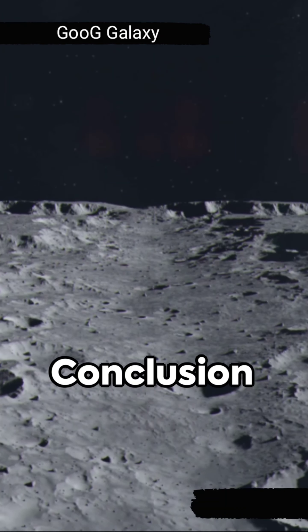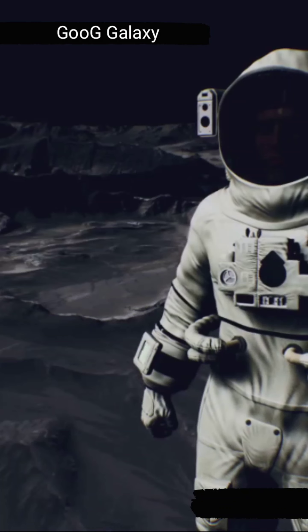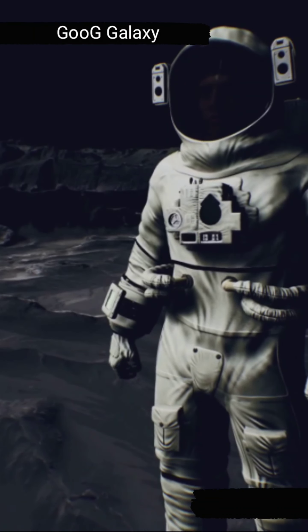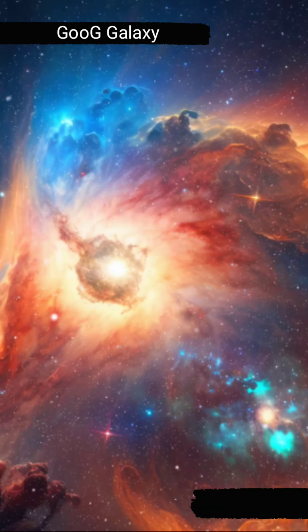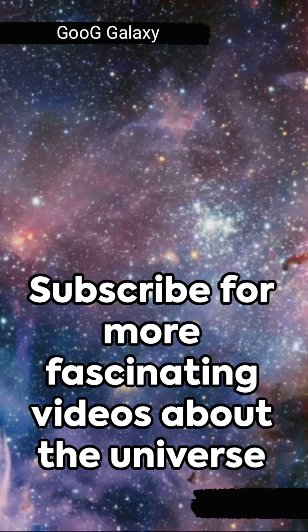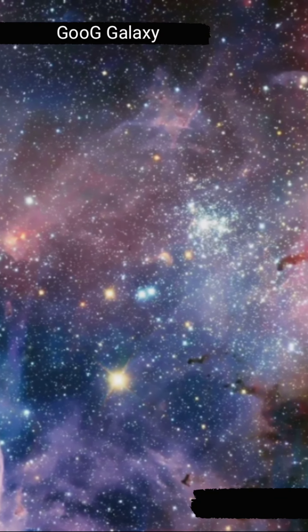So, the next time you gaze up at the night sky, remember the Space Sponge, Hyperion Moon. Its unique appearance, low density, and chaotic rotation make it a truly fascinating celestial body. And if you want to learn more about the wonders of our universe, please subscribe for more interesting videos.